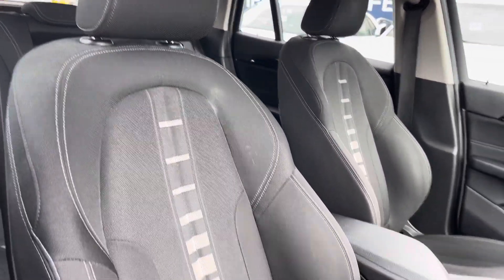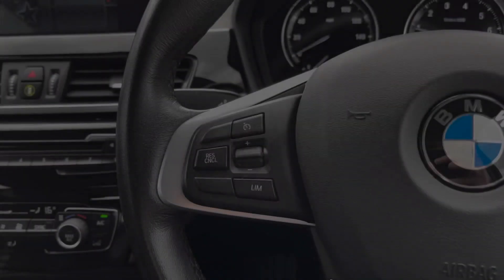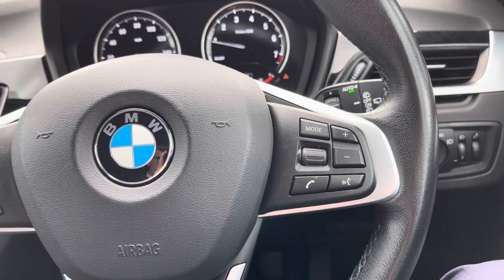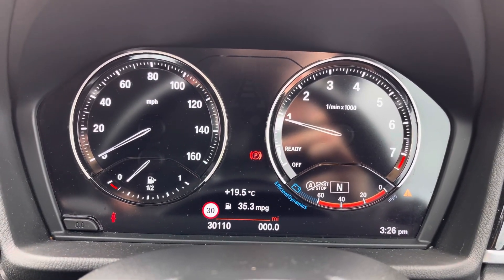Up front you'll find your leather-wrapped multi-function steering wheel. Moving around to your front seats, you do have plenty of adjustment in the driver's seat so you can easily find the perfect driving position. On the steering wheel you've got your cruise control and speed limiter, and to the right, controls for adjusting the volume of your infotainment system.